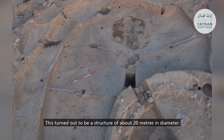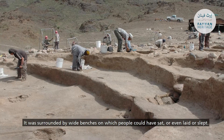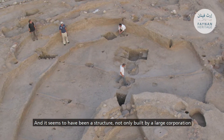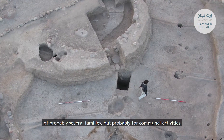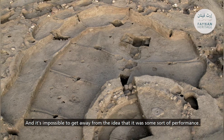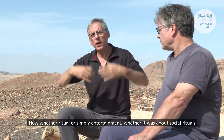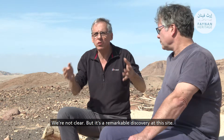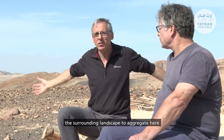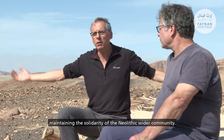This turned out to be a structure of about 20 meters in diameter, surrounded by wide benches on which people could have sat, laid, or even slept. It seems to have been a structure built by a large group — probably several families — for communal activities, because it almost looks like a small amphitheater. It's impossible to get away from the idea that this was for some sort of performance — now whether ritual or simply entertainment, whether it was about social rituals, we're not clear — but it's a remarkable discovery showing that this was an area where people came from the surrounding landscape to aggregate here, probably at certain times of the year for important rituals about maintaining the solidarity of the wider Neolithic community.